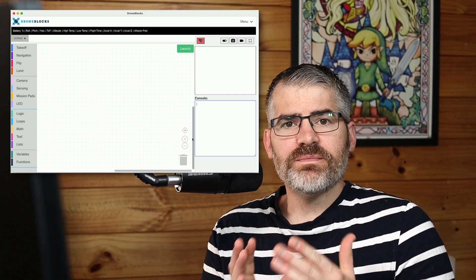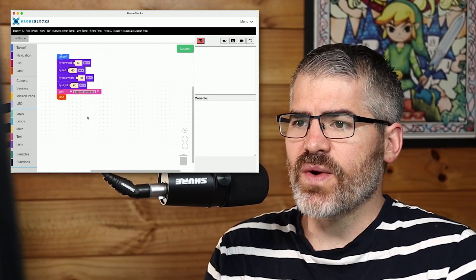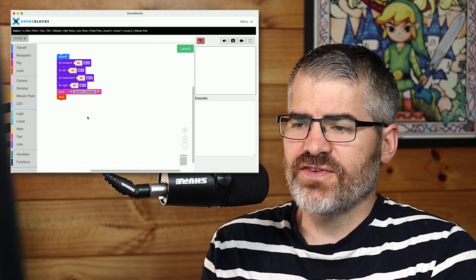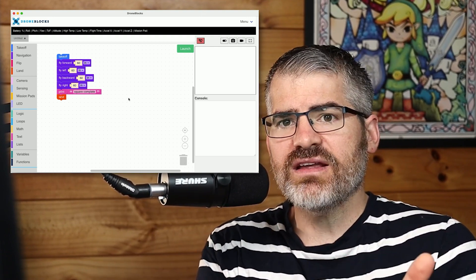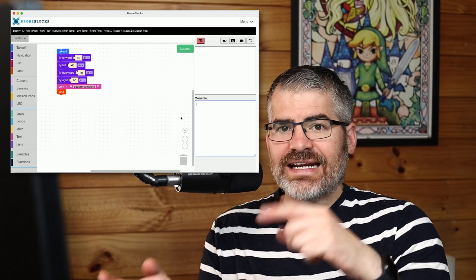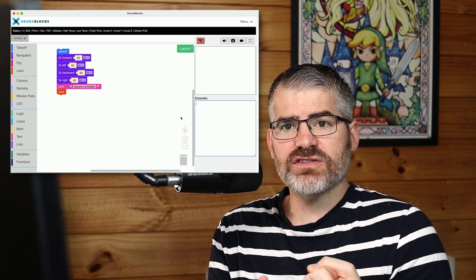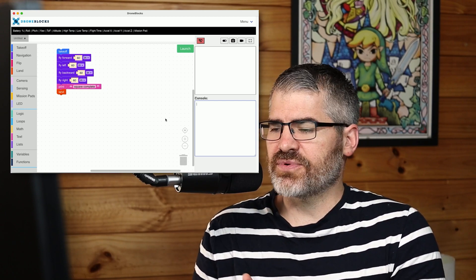What does a console mean? It means you can print text to the console in sequence after you've executed some code. So with some demo code here — we're flying in a square — once we've flown the square, it prints the statement 'square complete.' So if I'm watching the drone and watching my console, I'll see it tell me the square is completed once it's finished. This is really cool for big missions: you can say 'arrived at point A' before moving to point B, creating a log of everything your drone has done. Mission pad support connects to the drone as soon as it's on Wi-Fi, streamlining the connection process.